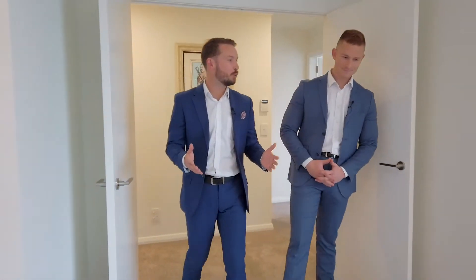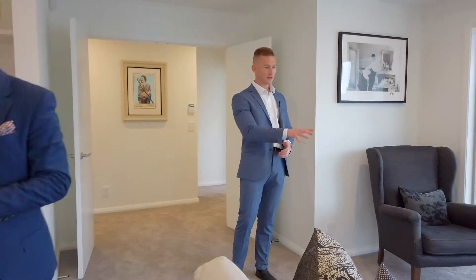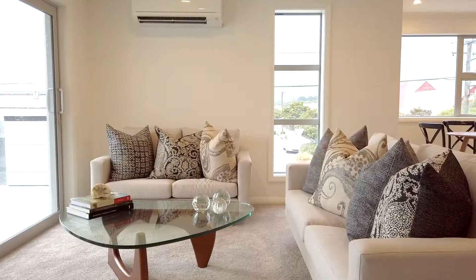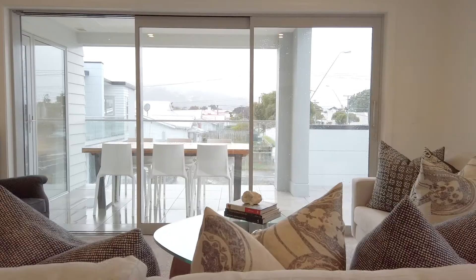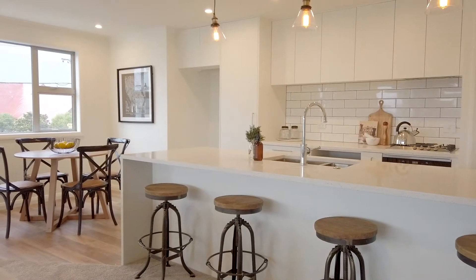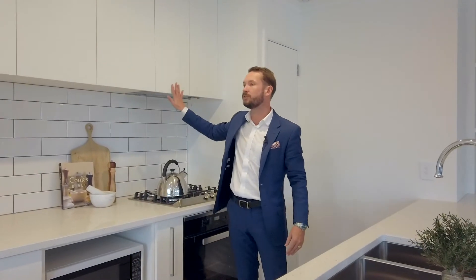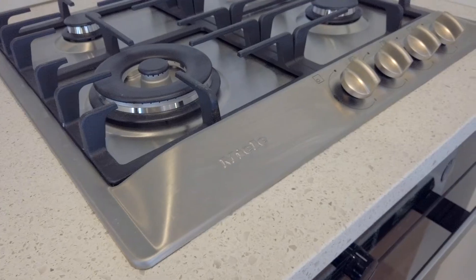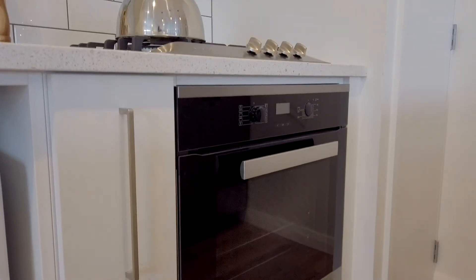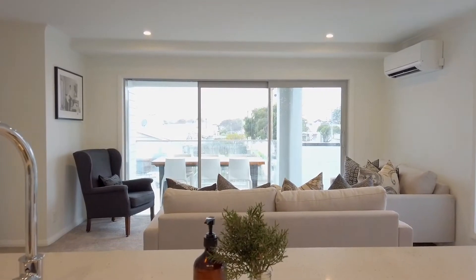Here we are on floor number two. It is absolutely stunning — beautiful open plan. As you can see you've got your lounge here, dining, kitchen. Over here to the left we've got a triple stacker door for those nice sunny days outside. The kitchen features a breakfast bar, plenty of mobility and functionality with storage, Miele appliances, gas stove, oven, and dishwasher.